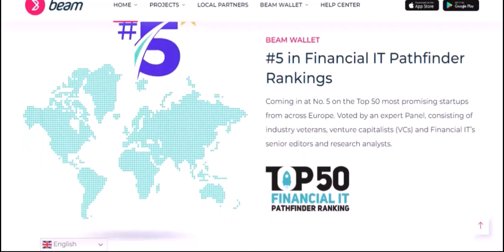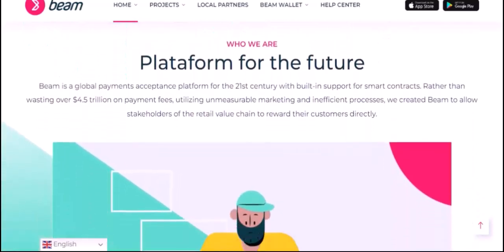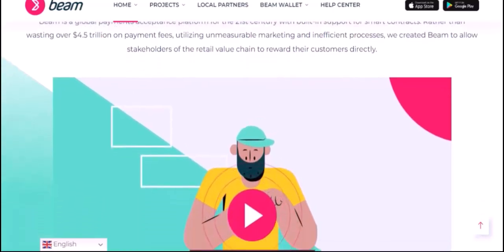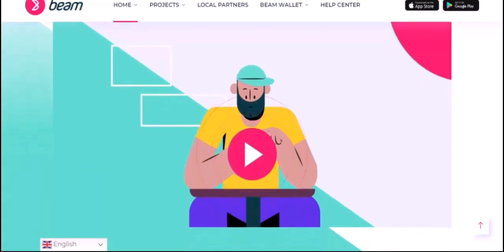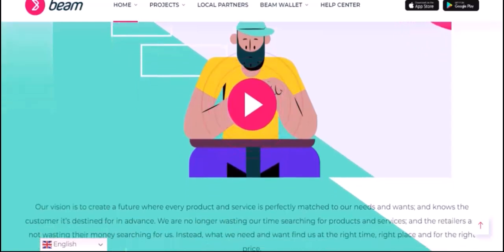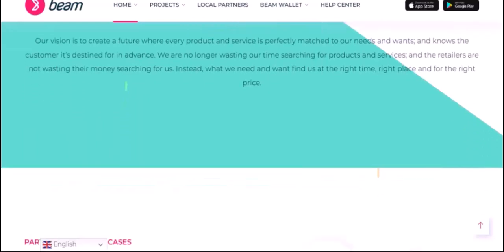Workarounds and Alternatives: there are a few workarounds and alternatives you can consider. One option is to use a third-party wallet that supports Beam. There are several wallets available on the market that can handle both Beam and other cryptocurrencies, often providing a user-friendly interface and additional features like staking and governance. Another approach is to explore decentralized exchanges, DEXs, that support Beam. Some DEXs allow you to trade Beam for other cryptocurrencies and store your holdings within the exchange's wallet. However, it's important to be cautious when using DEXs as they can be more complex and may involve additional risks.